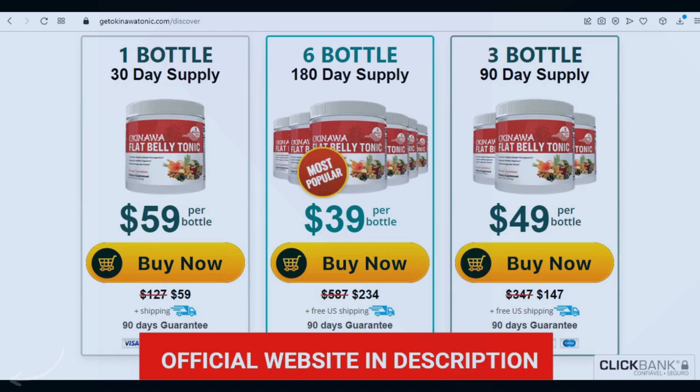Okinawa Flat Belly Tonic will eliminate all localized fats, mainly in the belly, in your arms and legs. It will reduce your appetite, cleanse your body, eliminate fluid retention, detoxify your body, and give you more energy for your day-to-day and improve your overall health.